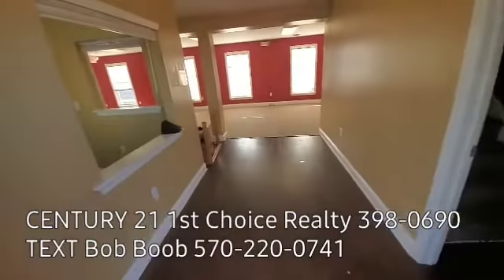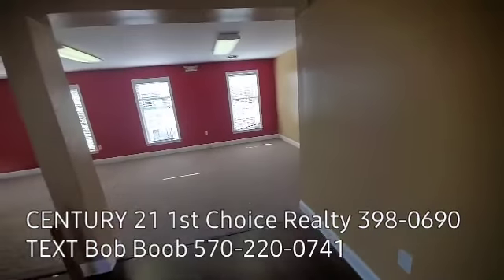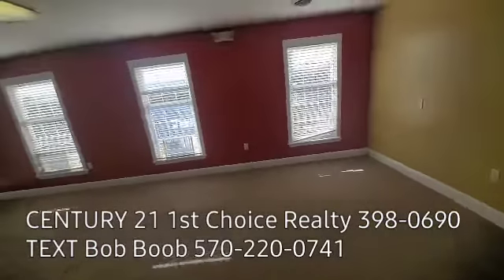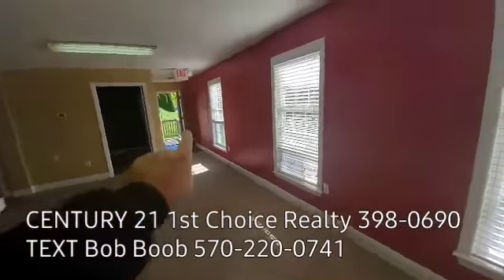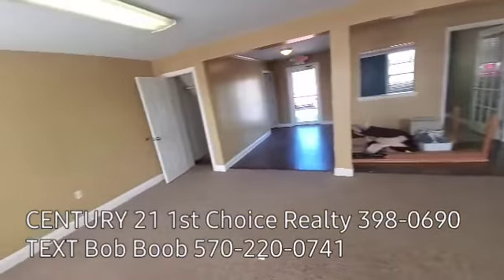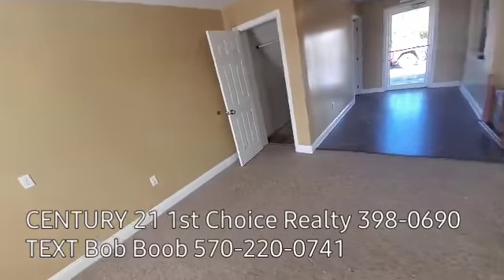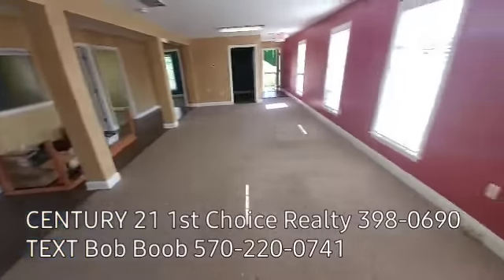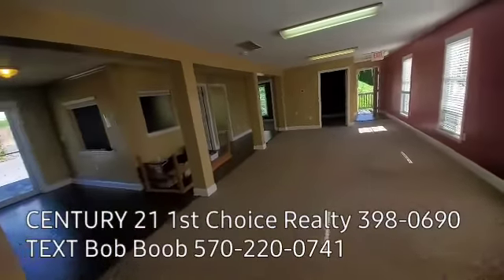As we walk in, you see here's the entranceway. The building was built on a crawl space — there's no basement. It's a block foundation, vented very well. And I showed you that side door earlier, but just a big, huge, open, like bullpen sort of an area where you could set lots of desks or chairs. Trying to think out of the box a little bit, not knowing what business might want to be in here, but you've got lots of space.